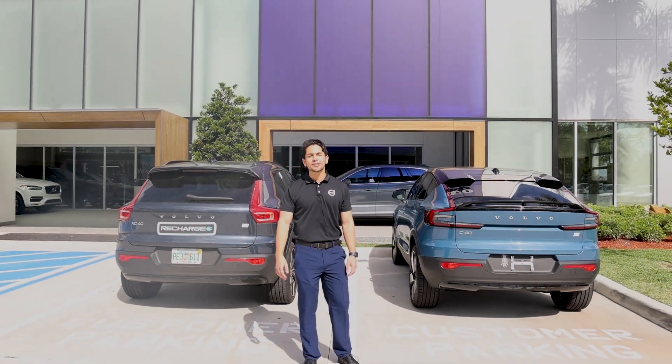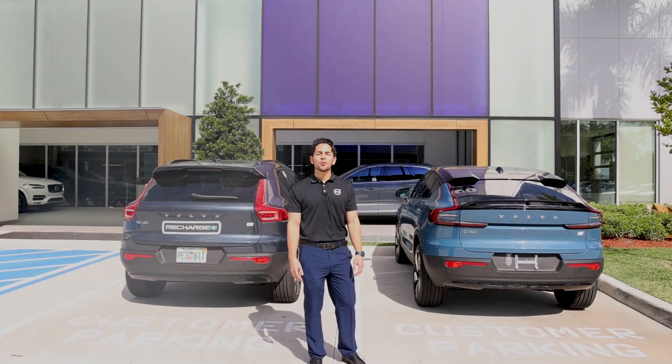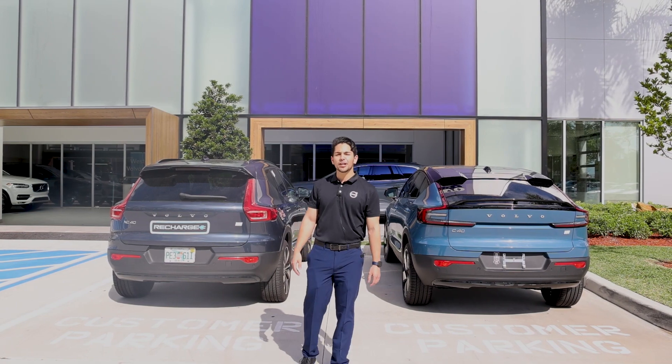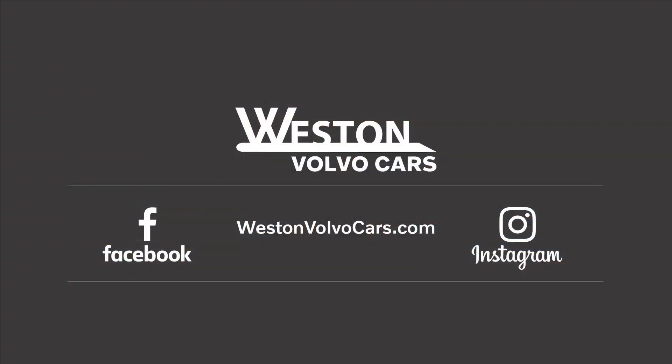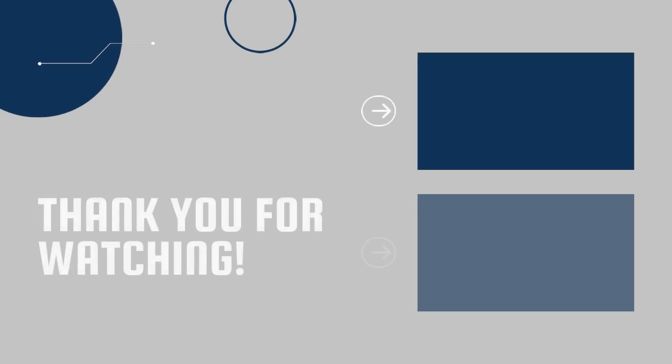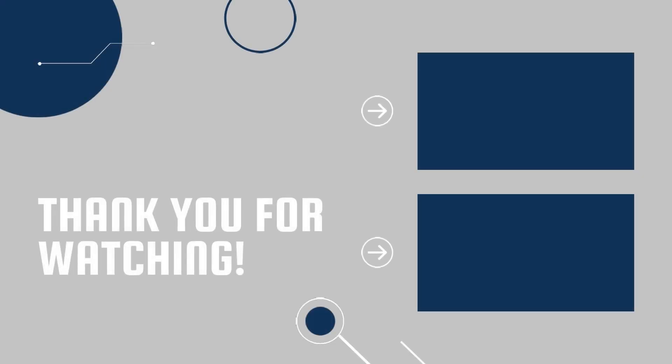But don't take my word for it — go online and schedule an appointment with us at westonvolvocars.com, or feel free to stop by and see for yourself today.